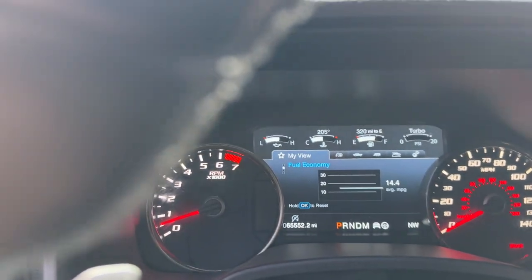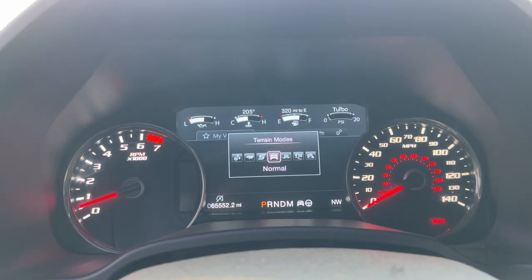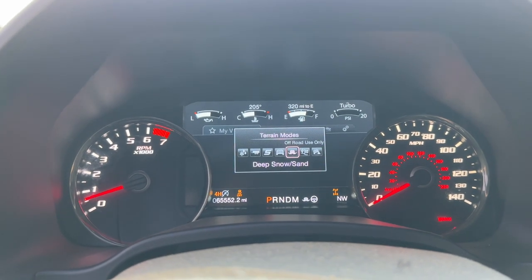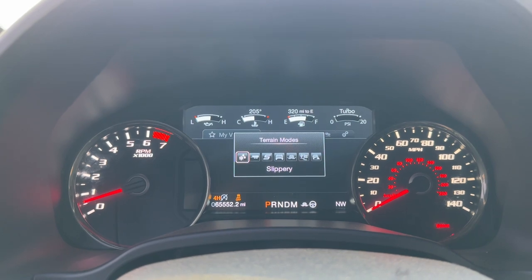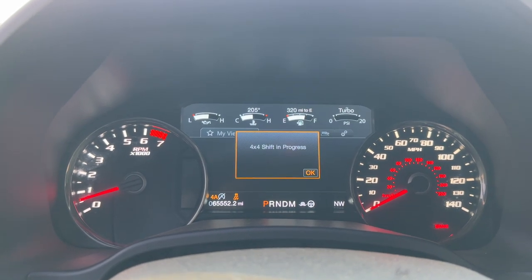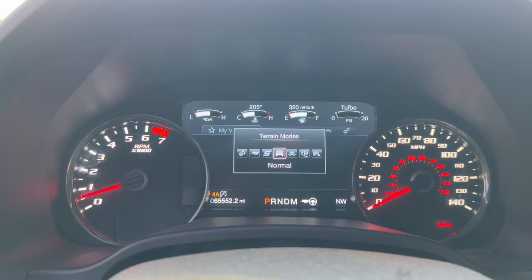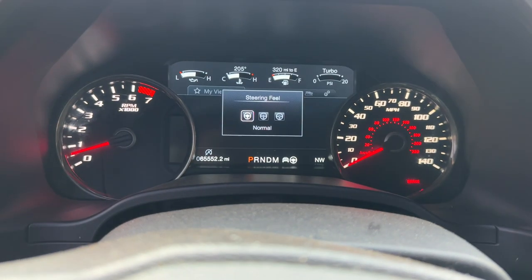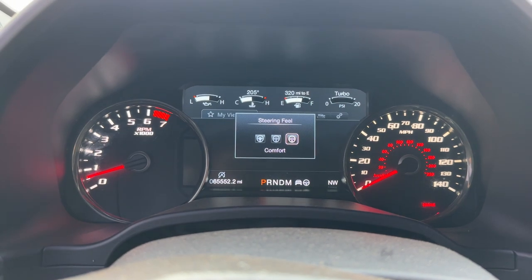It does have all your different drive modes: Deep Sand, Baja, Rock Crawl, Slippery, Tow Haul, Sport, and Normal. It also has three different steering wheel settings — Normal, Sport, and Comfort. I'm always running Comfort.